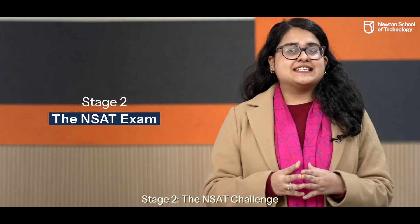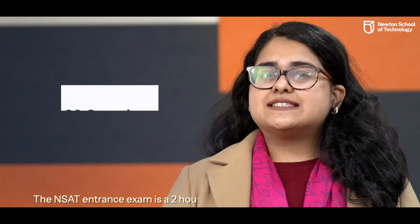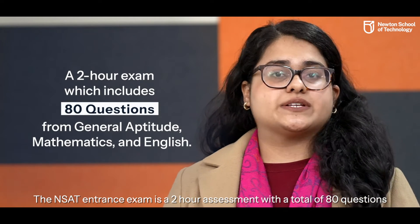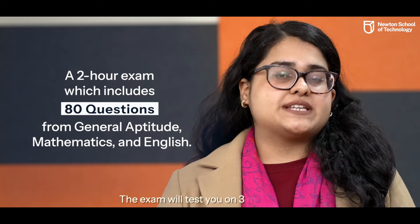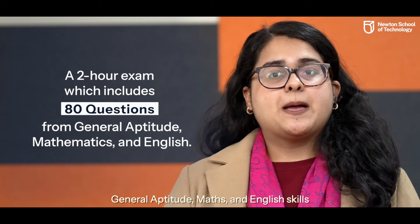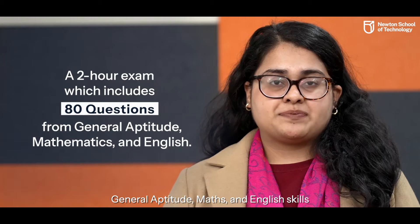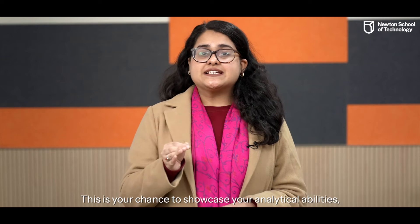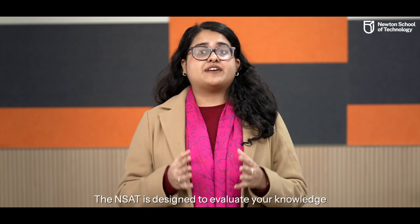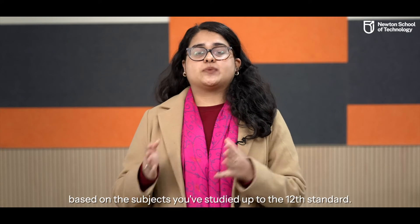Stage 2 – The NSAT Challenge: The NSAT entrance exam is a two-hour assessment with a total of 80 questions. The exam will test you on three major areas – general aptitude, maths and English. This is your chance to showcase your analytical abilities, problem-solving prowess and your command over the English language. The NSAT is designed to evaluate your knowledge based on the subjects you've studied up to the 12th standard.